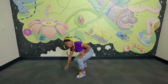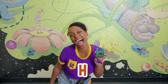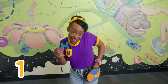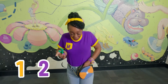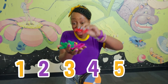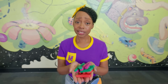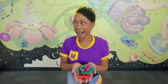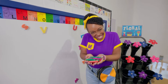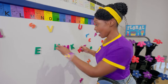Whoa, check it out — another letter! Do you know what letter this is? H for happy! Or H for home! Let's count all our letters — one, two, three, four, five, six! Six letters!